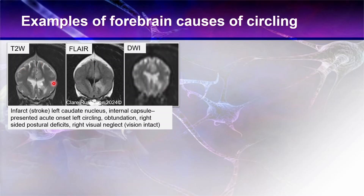Here is an acute onset forebrain example — an infarct to the left caudate nucleus. These images represent the same lesion: T2-weighted, FLAIR, and diffusion-weighted. The lesion was also affecting the internal capsule. The dog presented with acute onset left-sided circling, obtundation, and right-sided postural deficits. Interestingly, it also had a right visual neglect — the vision was intact but the dog wasn't responding to anything on its right side, which is reported in caudate lobe lesions.